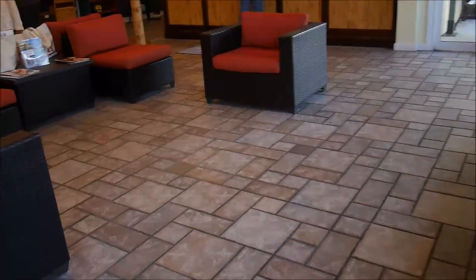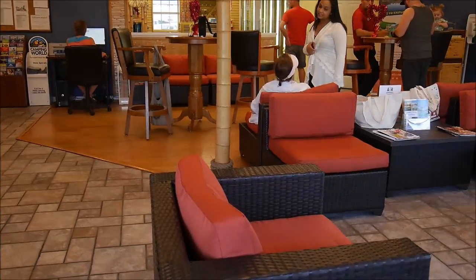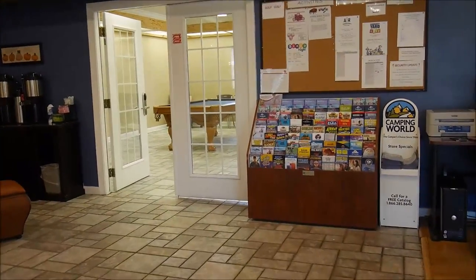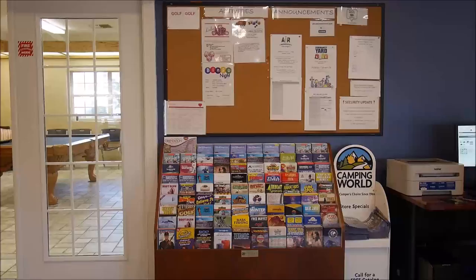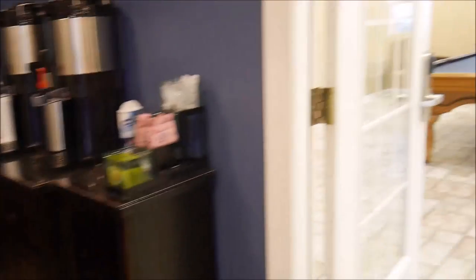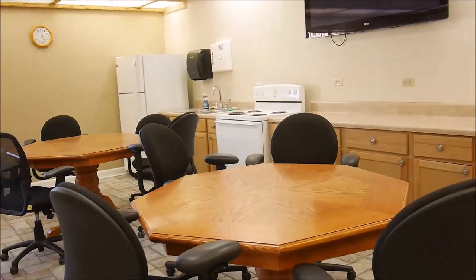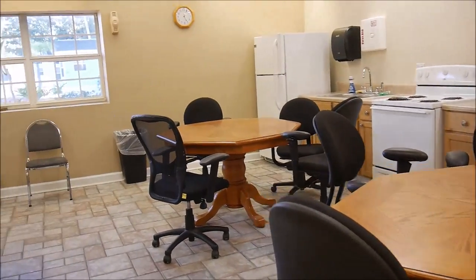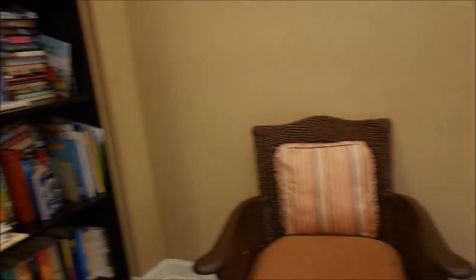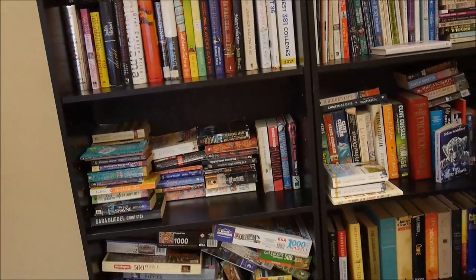And this is the main hall — sitting area. There's free Wi-Fi and you can use a printer. And you can go and work here if you want. There's also a pool, and books and games.